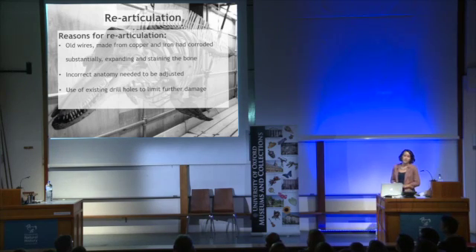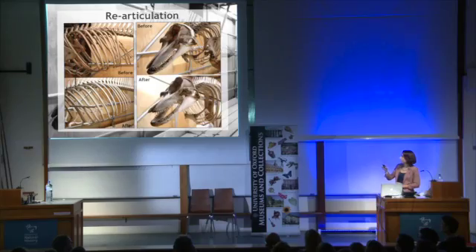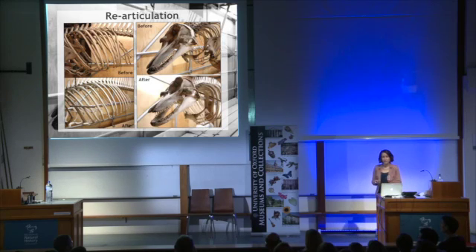Here are some photos of the bottlenose whale before and after its re-articulation. You can see on the left that the rib cage is now evenly spaced and the ribs in the correct place. On his skull, we decided to drop his lower mandible initially to just expose his teeth, but as you can see, it also makes him look ridiculously happy.